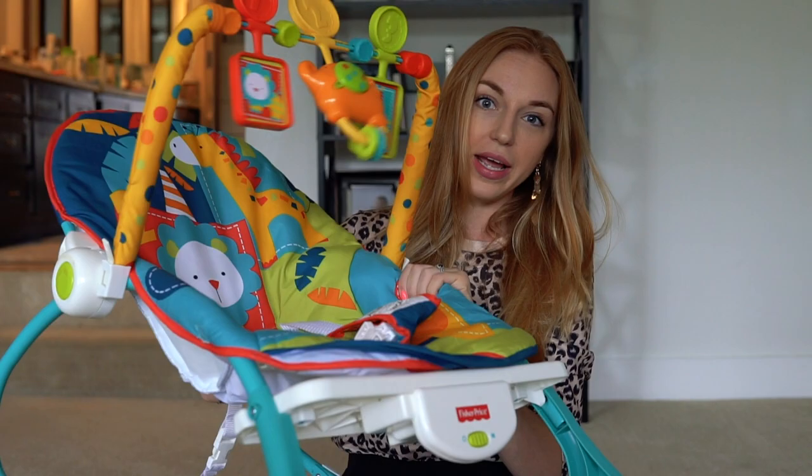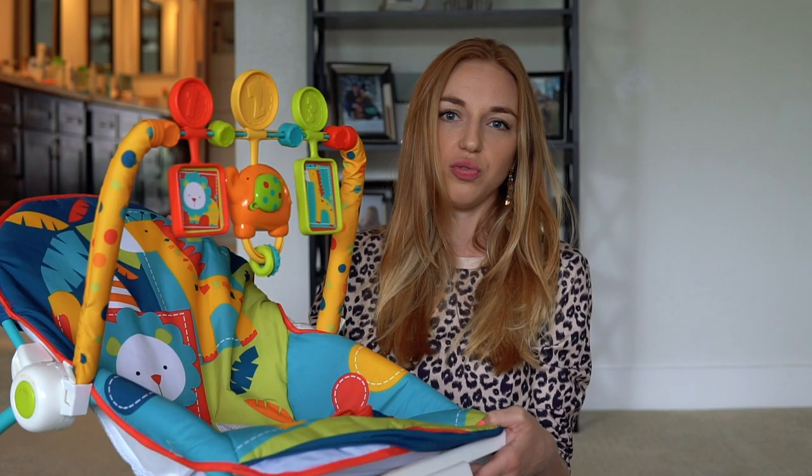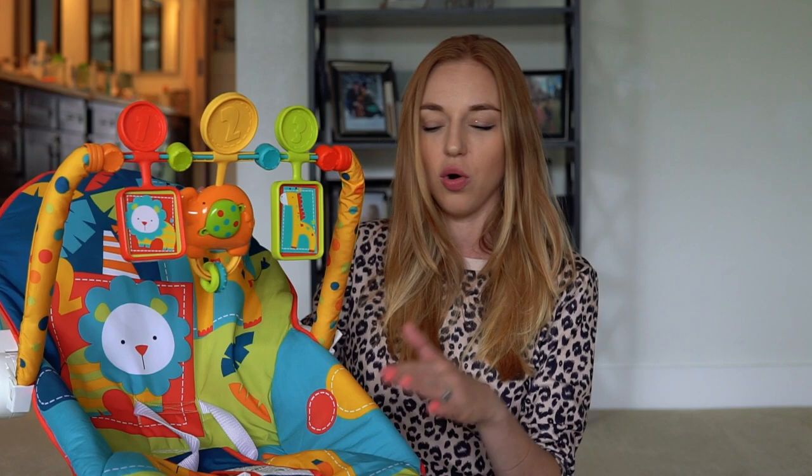I also want to talk about the Fisher-Price baby bouncer — it's about $24. Here it is — it's really lightweight so you can transfer it anywhere around your house. We have a two-story house and we keep it in the kitchen when I'm cooking and doing stuff. It's really handy — I just pop him in, turn it on, it starts bouncing, plays some cute music. It's a cheaper option. I do prefer the Snugapuppy swing, but this one is $24 versus $100, and you can move it easily.